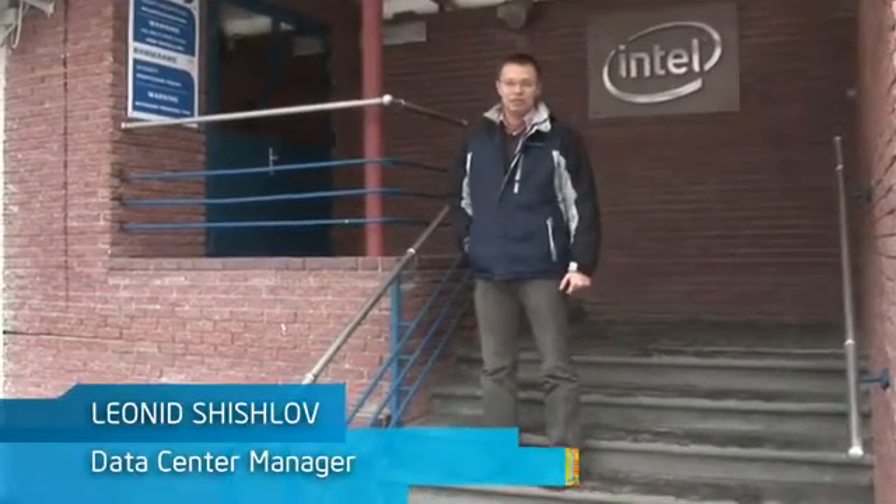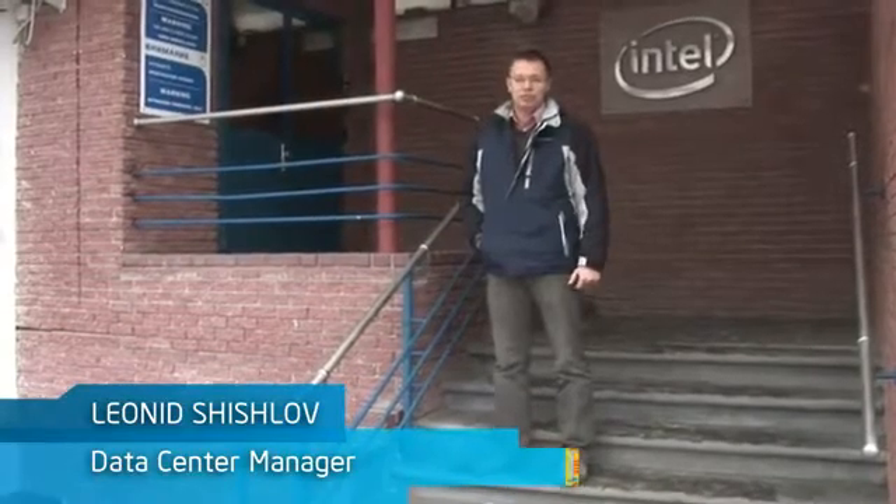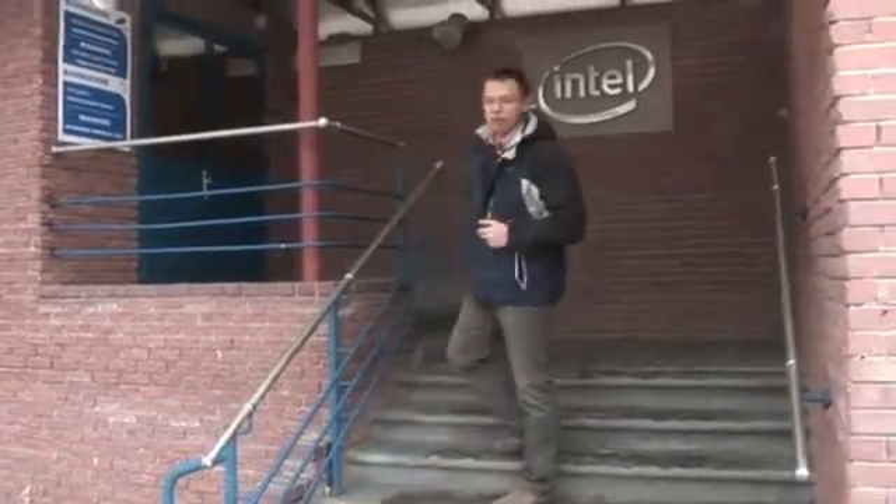Hello, my name is Leonid Shishlov. I work in Intel IT as a data center manager and I support a few data centers in Russia and Eastern Europe. Today I'm going to show you one of the Russian data centers.